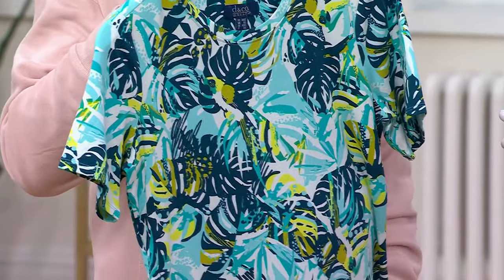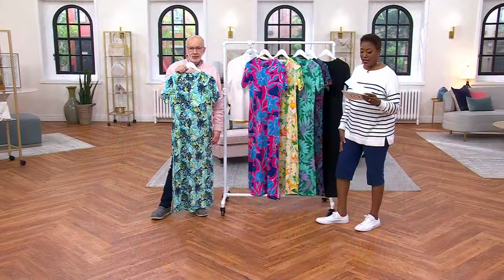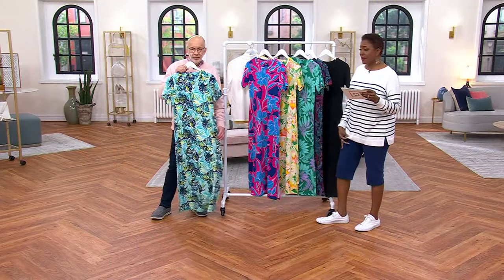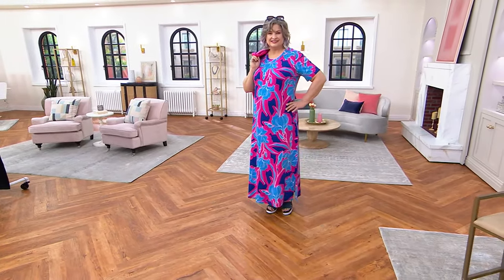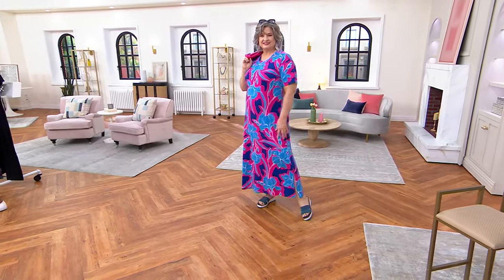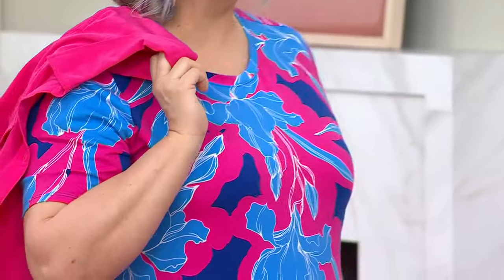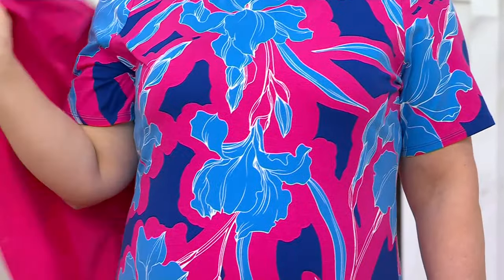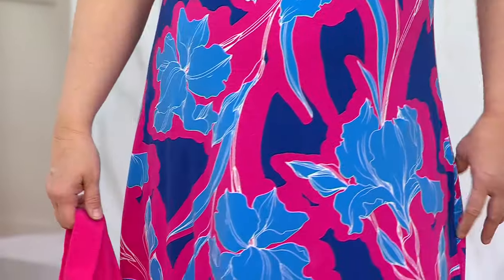Take advantage of this price — $49 is the regular QVC price, which is a really good deal. If you use this as a bathing suit cover up, that's fine. But on that same trip, I guarantee you there'll be a night that you'll want to wear a maxi dress. So you can wear it during the evening or use it as a cover-up during the day.